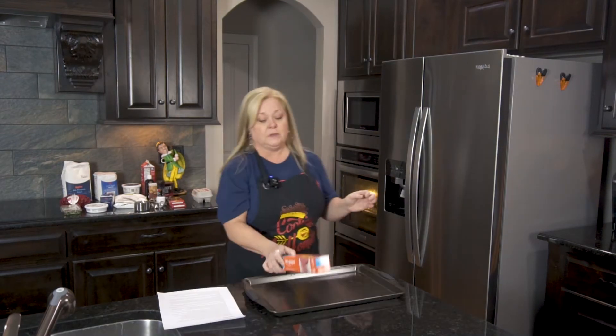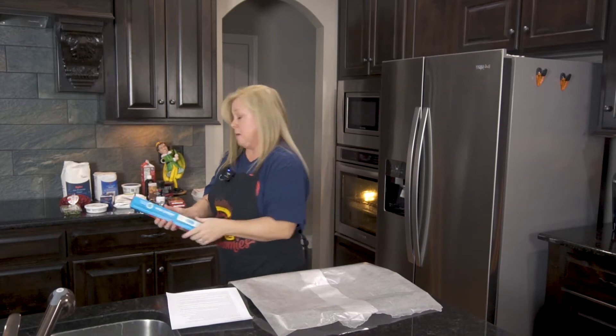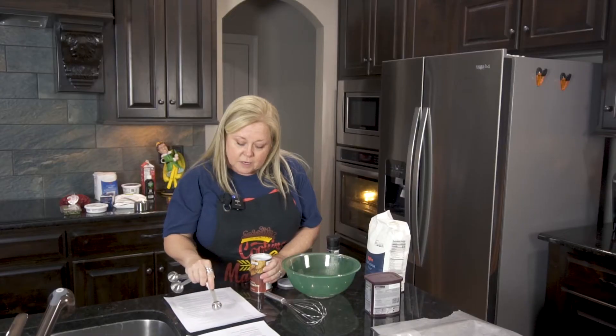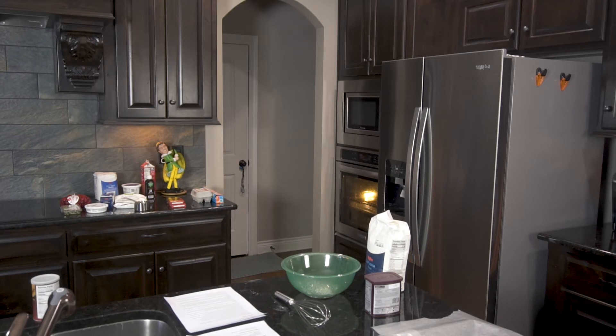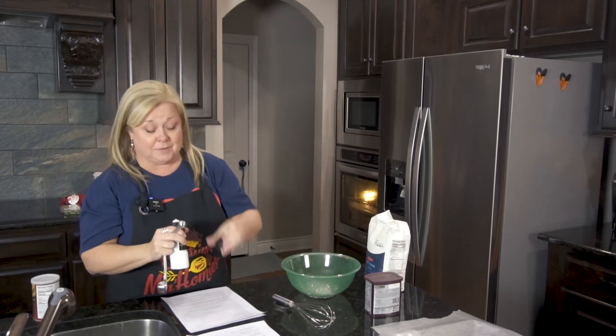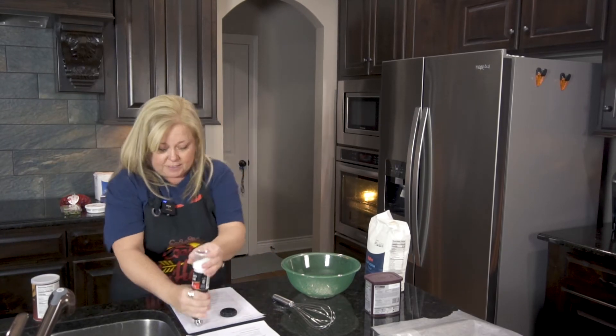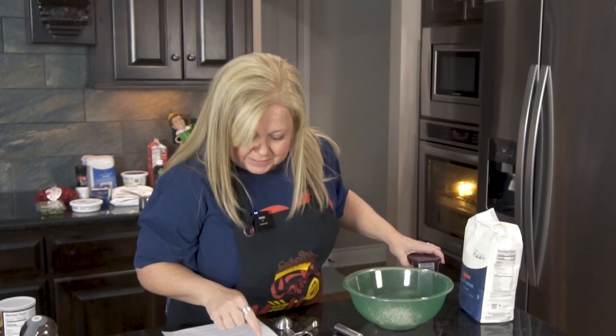Alright, here we go. Whisk the flour, baking powder, and salt together. Good lord. I guess we're gonna see — salt grind into a half a teaspoon. This is a disaster waiting to happen right here, I'm not gonna lie. I'm just gonna keep grinding over it until I fill it up. How much cocoa do I need?